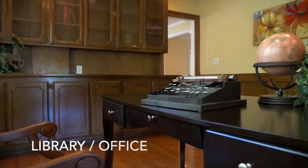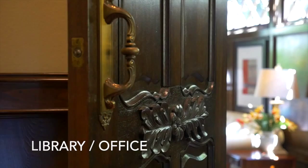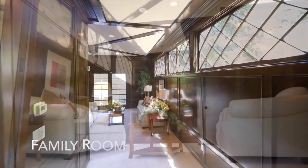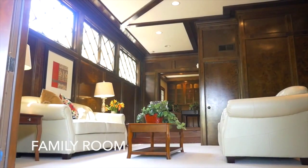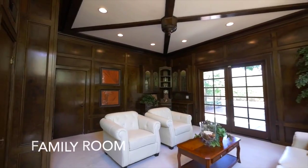The library features built-in cabinets and shelving, wood beam ceilings, and hardwood flooring, and can be used as a home office. The spacious family room offers a wet bar and a custom wooden panel accent wall that adds a pleasing aesthetic to the interior styling, and also provides convenient access to the private backyard.